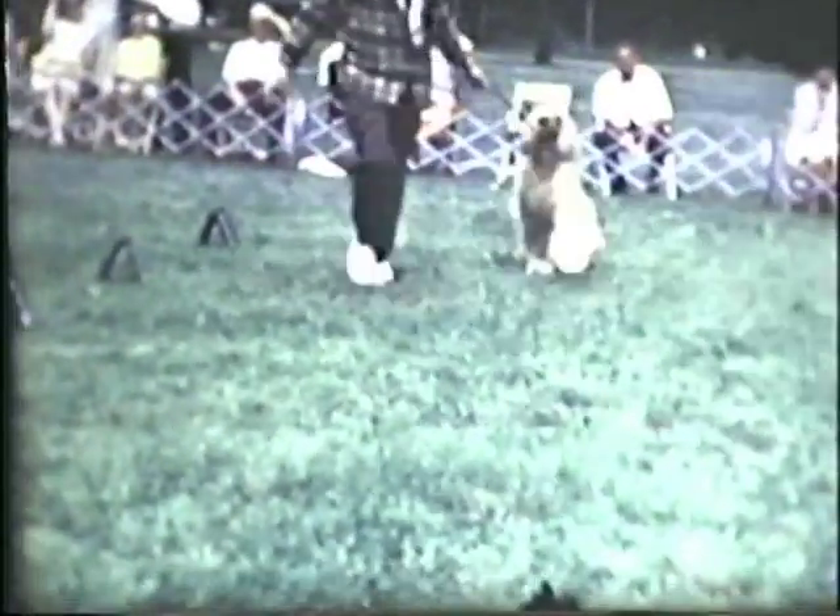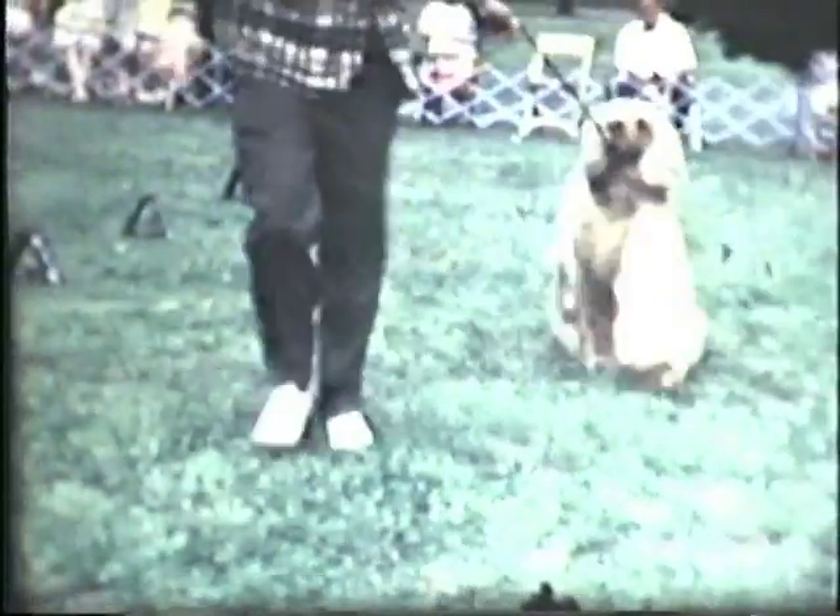This is Artemis of Providence again. He moves very nicely from the side. His reach and his drive are nicely balanced. But we will see a dog later who I think moves much better than Artemis — a son of Artemis.